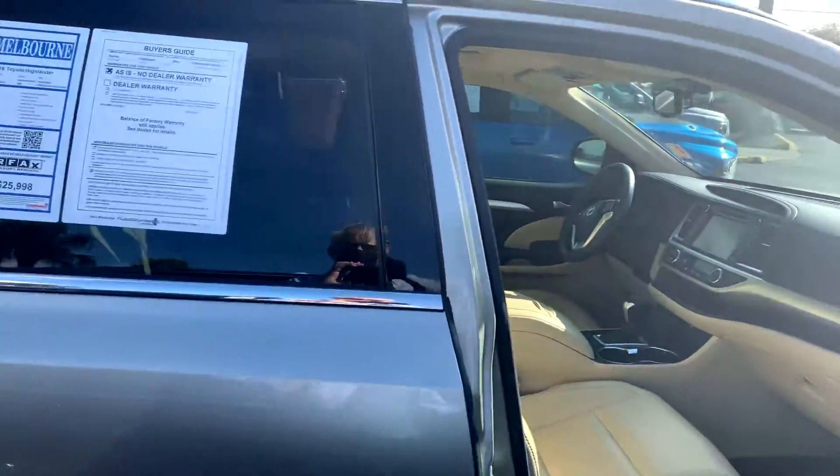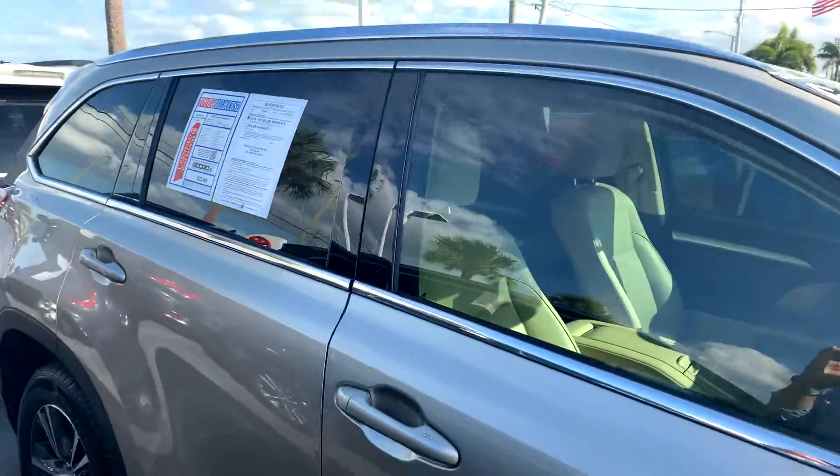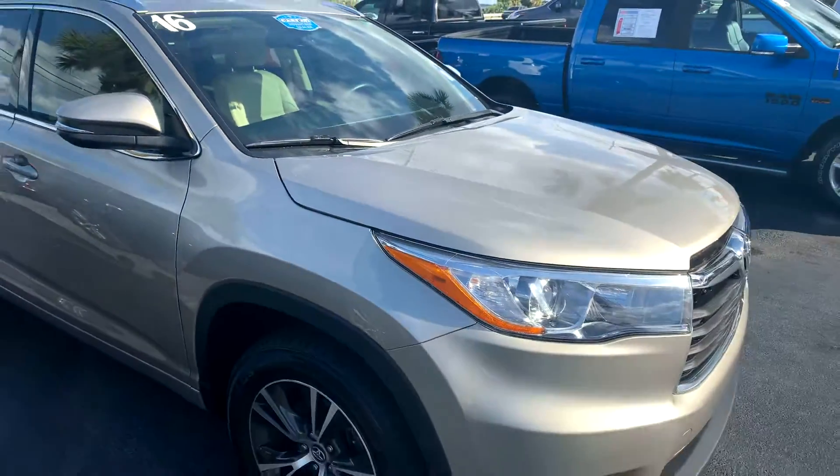Come on down and check it out. You can reach me at 321-254-8888, extension 265. This is Roger at Toyota of Melbourne.